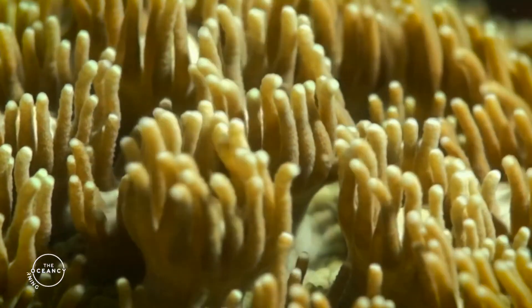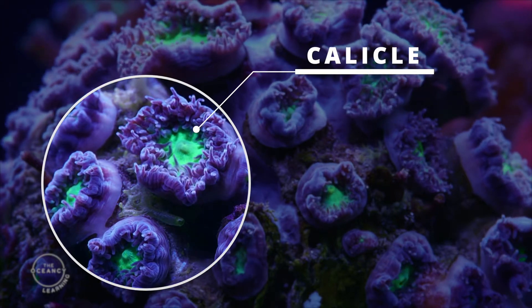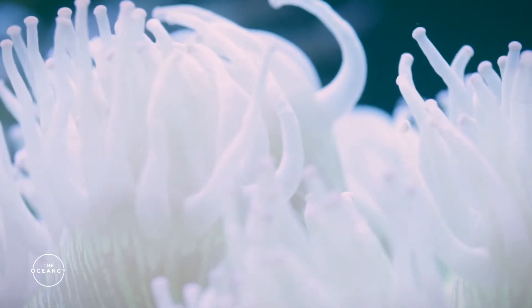In some species, in order to protect and support their soft bodies, each of the polyps secretes a stony skeleton or a calicle. These calicles then connect to other calicles, creating a colony that acts as a single organism.